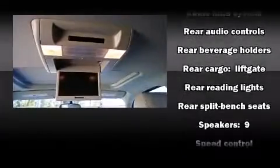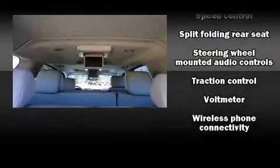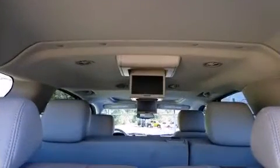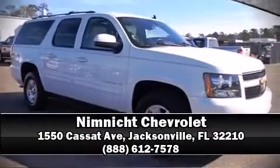It also arrives with a Carfax History Report, providing you peace of mind with detailed information. Are you ready to experience this vehicle for yourself? Call now and schedule a test drive.